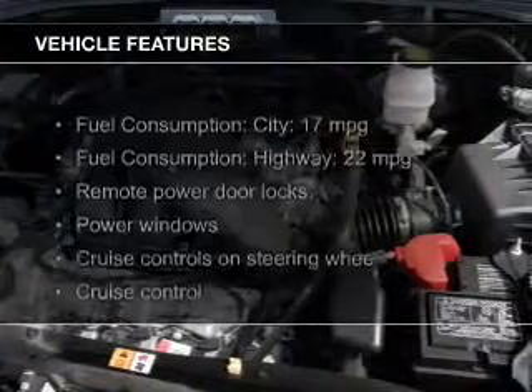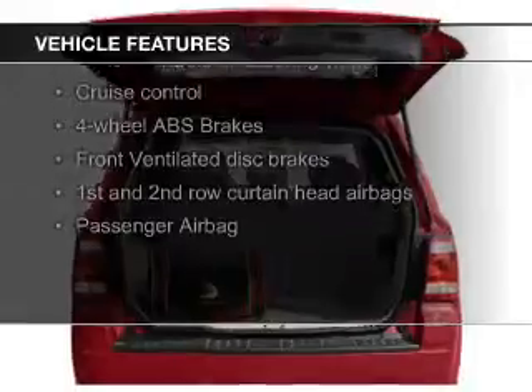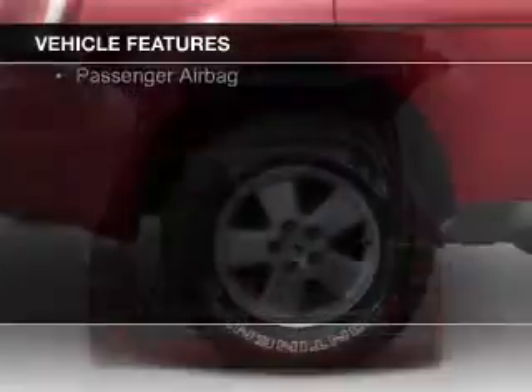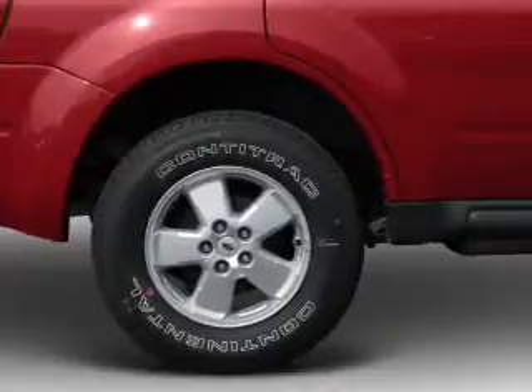The features include digital audio input, aluminum rims, an adjustable tilt steering wheel, power seats, roof rails, cruise control, keyless entry, split rear seats, and an MP3 player.